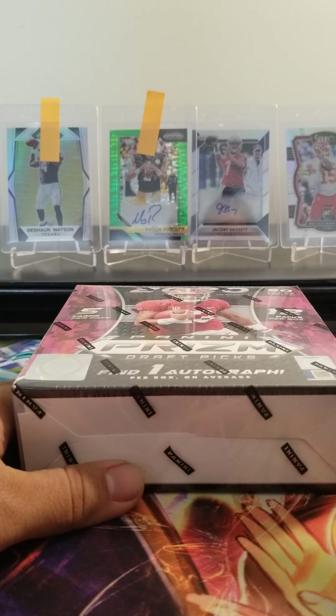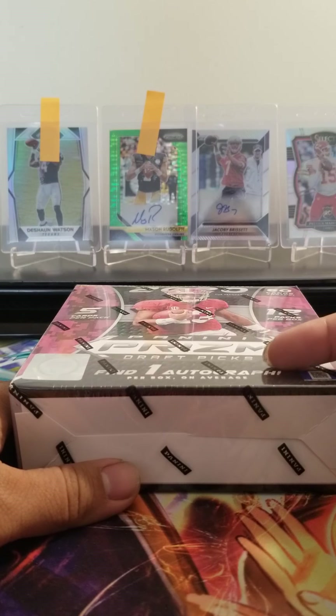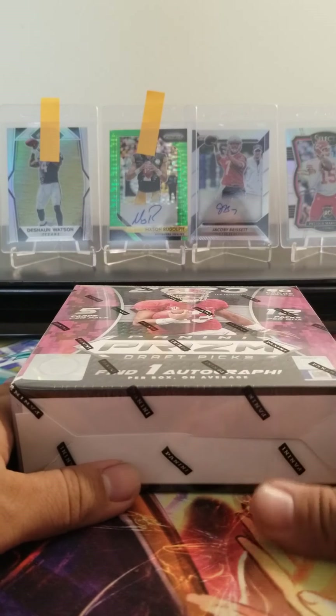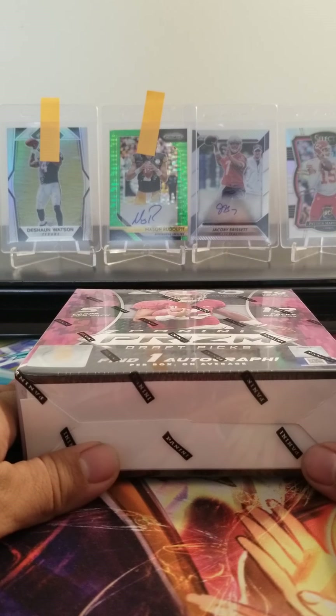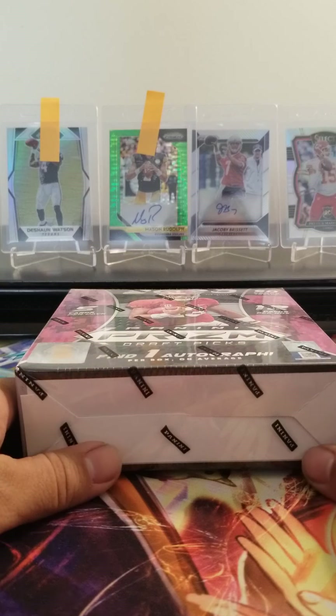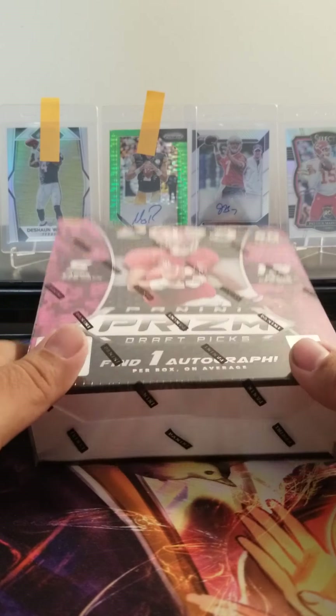Hey, what's up YouTubers? Welcome back to KCN Collectibles. If you have seen my last video, I just started back up recording some videos. The recent one was the 2017 Prism Fast Brick Basketball. So if you haven't gotten a chance to see that video, please go ahead and check my channel out and look at that recent one I just posted. This will be the next one I put up.